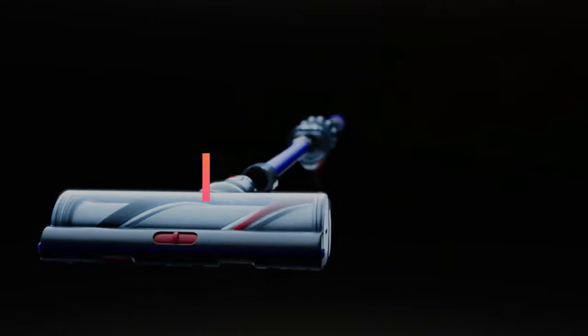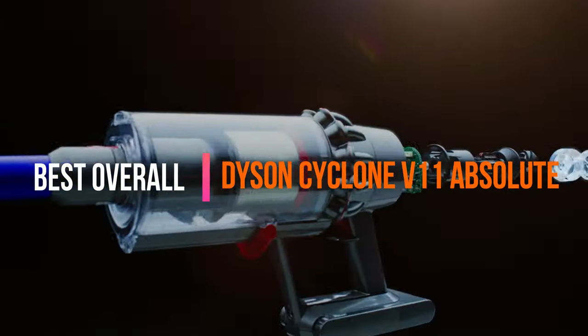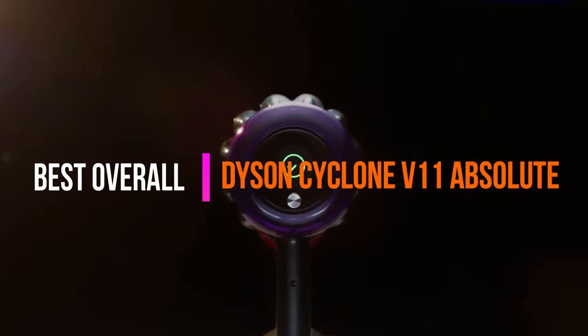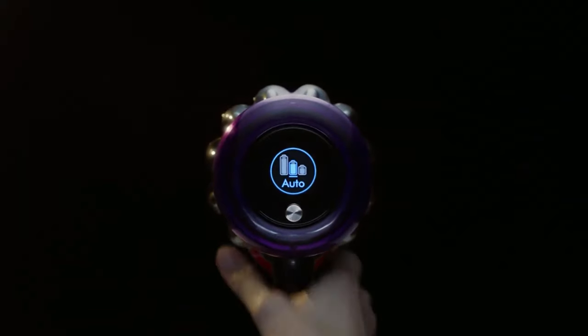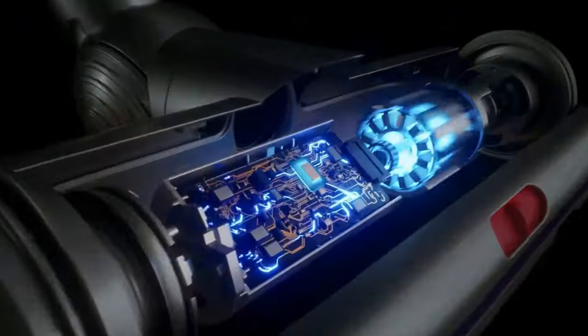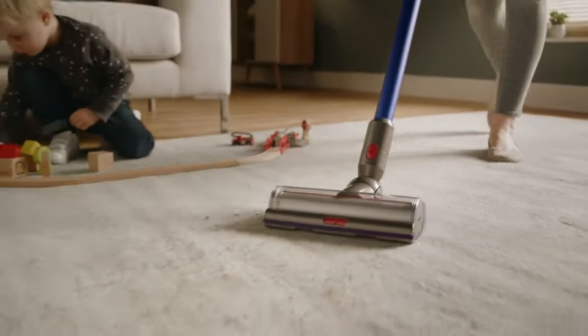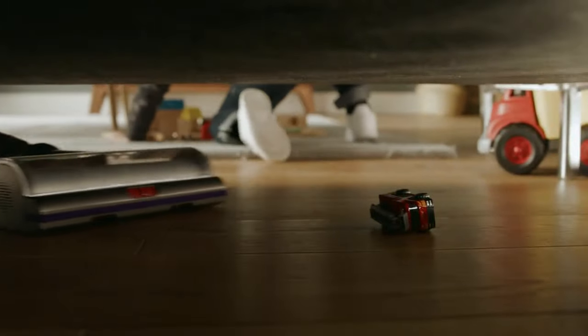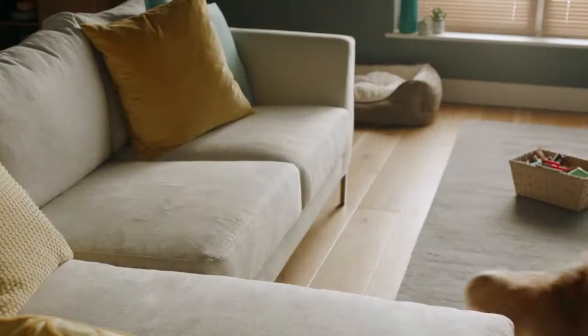Now, the best overall is the Dyson Cyclone V11 Absolute. This bagless V11 removes dirt effortlessly from any floor surface, delivering twice the suction power of standard cordless vacuums. It runs for 60 minutes, which is more than enough for big homes. It's easily as powerful as a standard wired vacuum but so much easier to use, making stairs, furniture and floor cleaning more pleasurable than ever.